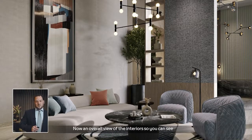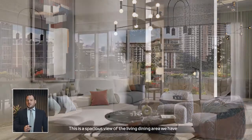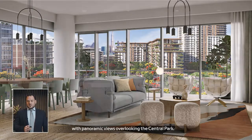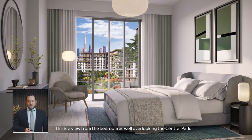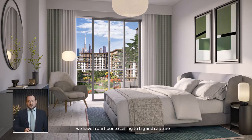An overall view of the interiors: a grand and inviting entrance experience throughout the main lobbies. This is a spacious living and dining area with panoramic views overlooking Central Park. The kitchen features a modern living aesthetic enhanced by superior finishes. The bedroom also overlooks Central Park, with floor-to-ceiling openings to capture the maximum possible views.